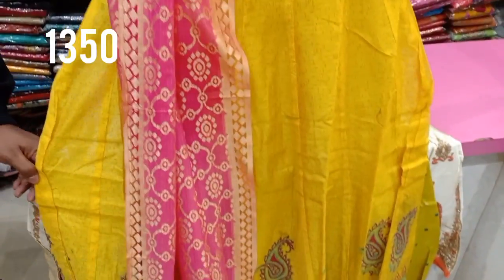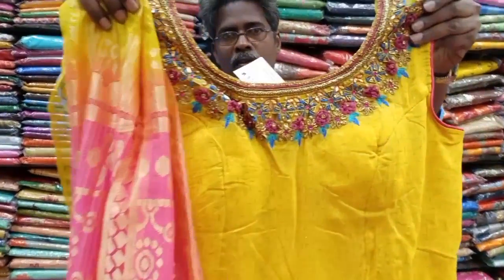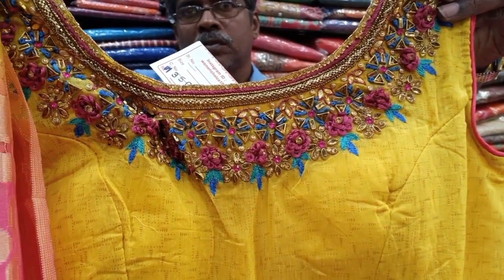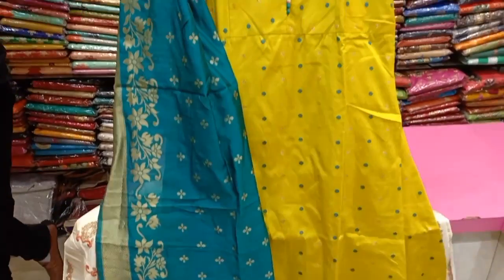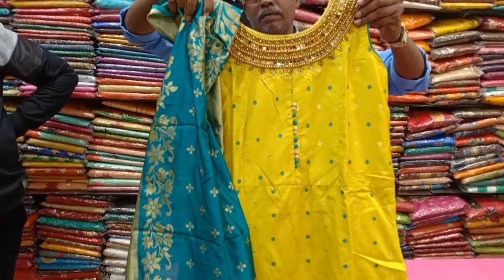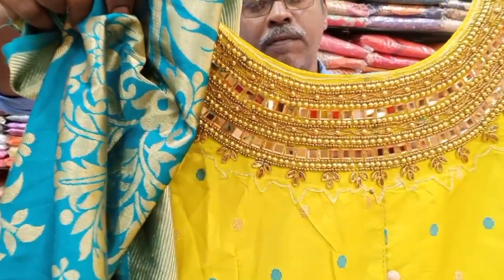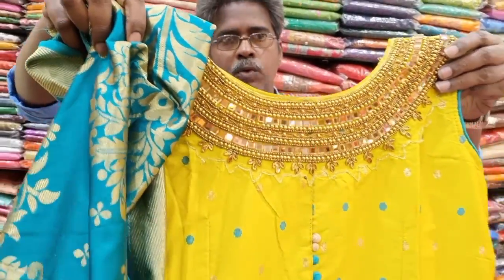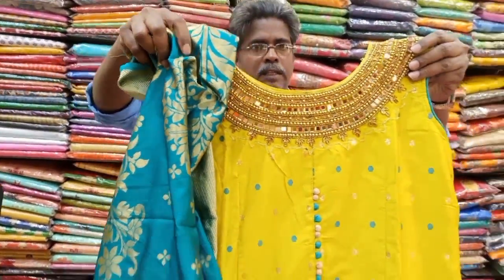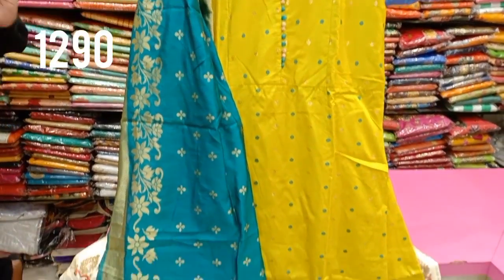This is a great design available in a 4-color chart, in L, XL, and double XL sizes. There is also a green version — a very trending design from the moving collection. It uses satin silk material, available in 3 sizes. The price is 1,290 rupees.